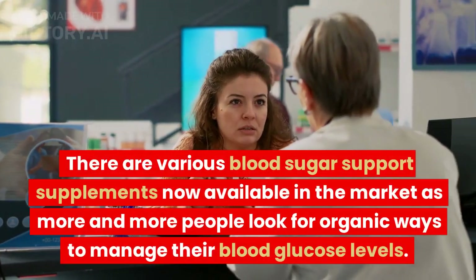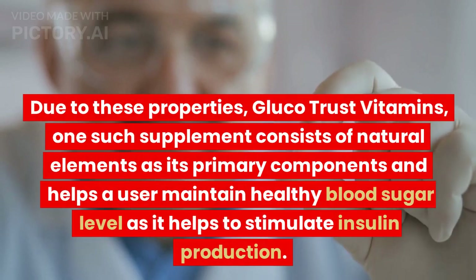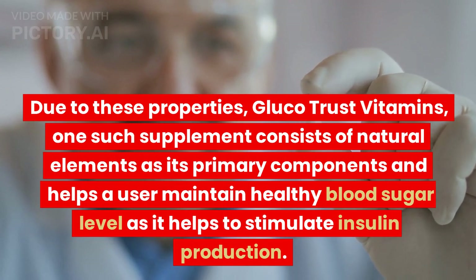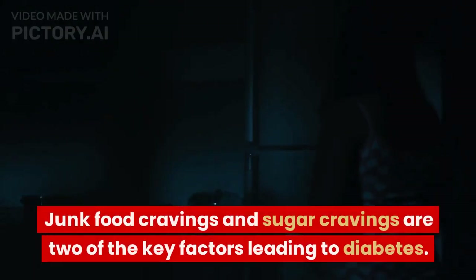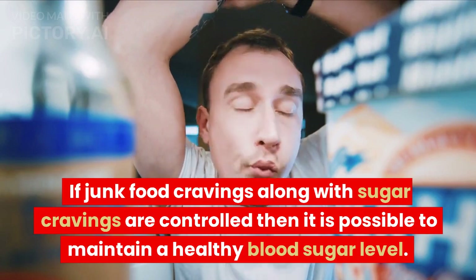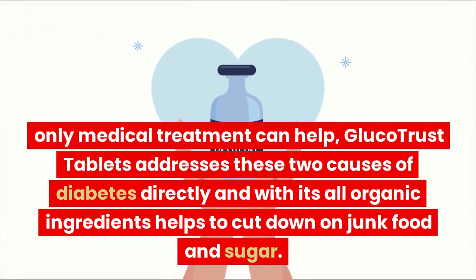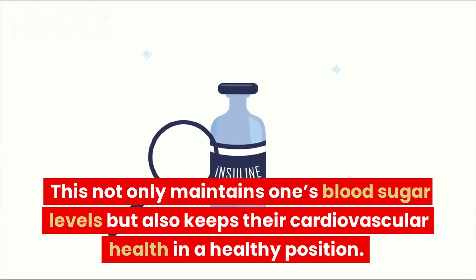There are various blood sugar support supplements now available in the market as more people look for organic ways to manage their blood glucose levels. GlucoTrust consists of natural elements as its primary components and helps users maintain a healthy blood sugar level by stimulating insulin production. It also works on insulin resistance to ensure maintaining a healthy blood sugar level consistently. Junk food cravings and sugar cravings are two of the key factors leading to diabetes, and GlucoTrust directly addresses these two causes with its all-organic ingredients to help cut down on junk food and sugar.